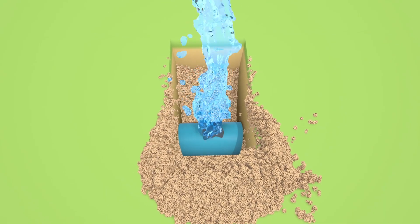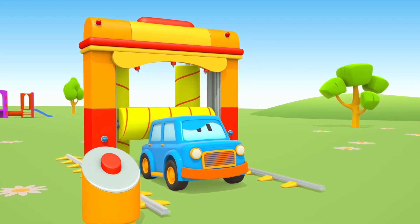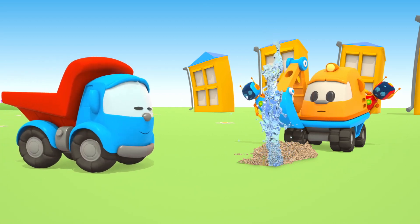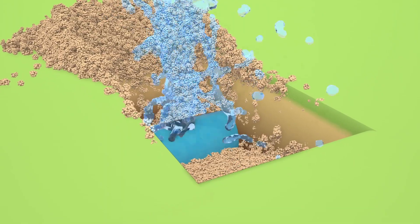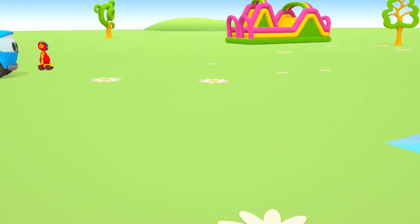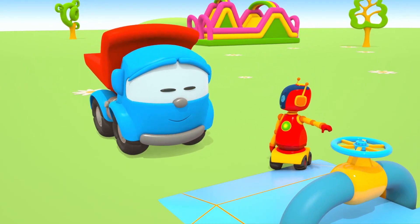Scoop accidentally broke a water pipe with his bucket. There's no more water for the car wash — Max can't finish his bath. Leo, will you help us? We need to build a vehicle that will install new pipes. But first we should shut off the water. This is the tap. Turn it, robot.